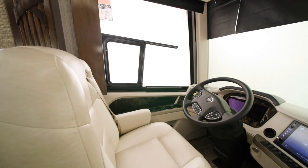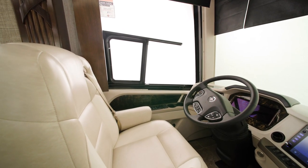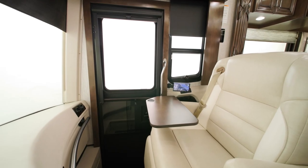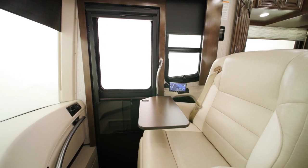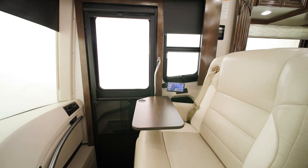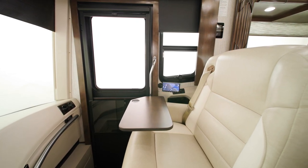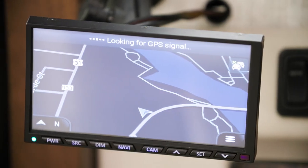Inside, the cockpit offers heated driver and passenger seats with power lumbar, recline, and footrest, as well as a workstation on the passenger side. In the Mountain Air, the passenger seat is the same width as the driver's seat, and a wider passenger seat is available as an option. You'll also notice the optional monitor on the passenger side.